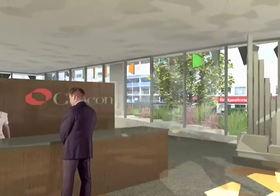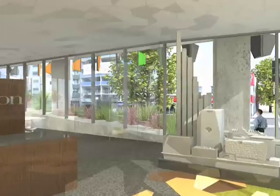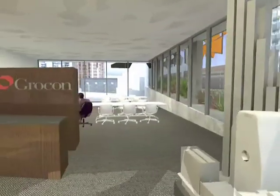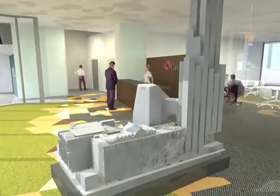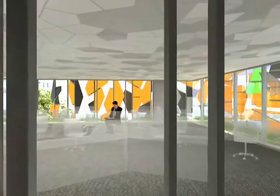Inside the building, the office environment will be more comfortable than any yet experienced in Australia. The air will be distributed through individual controls at each workstation, in much the same way as vents work on a car dashboard.